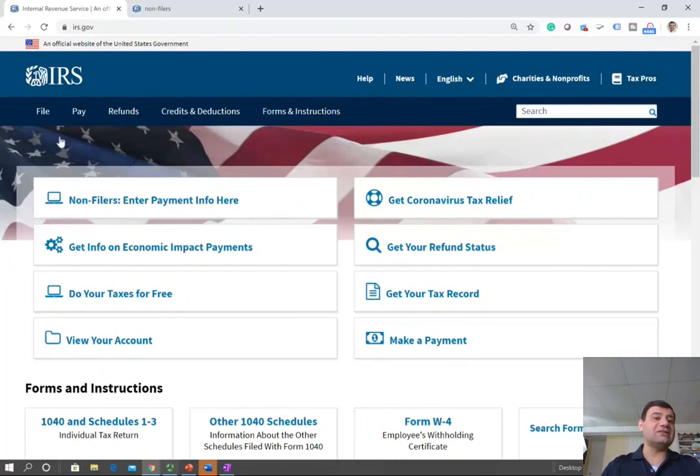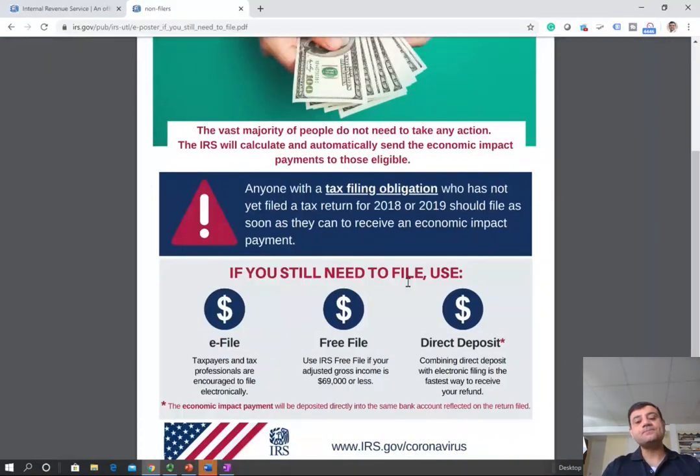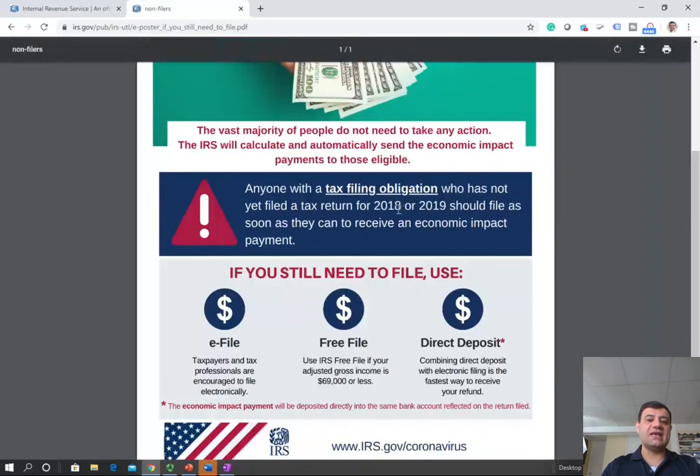However, if you did not file your 2019, you should file for 2019. The reason is this: maybe your adjusted gross income did not qualify you under 2018, but you may be qualified under 2019. You need to e-file with a tax professional, or use TurboTax or some other software. You can free file as long as your adjusted gross income is less than $69,000 at the IRS website.